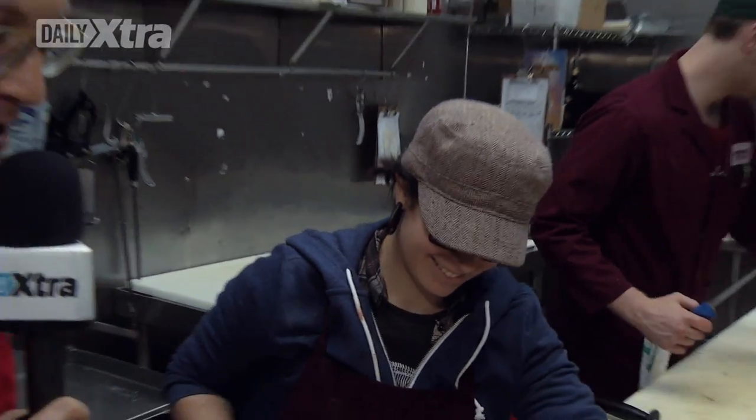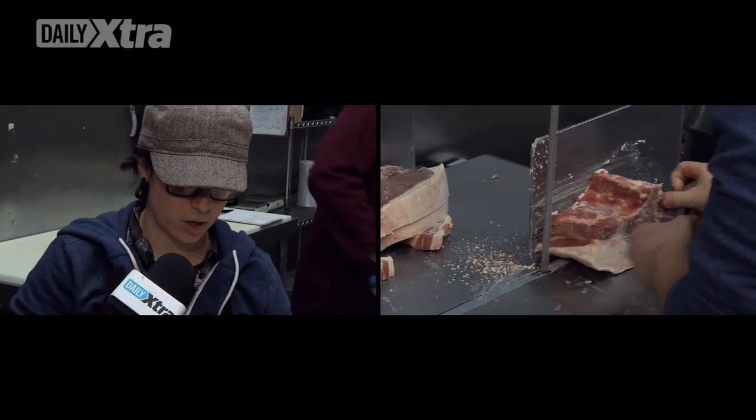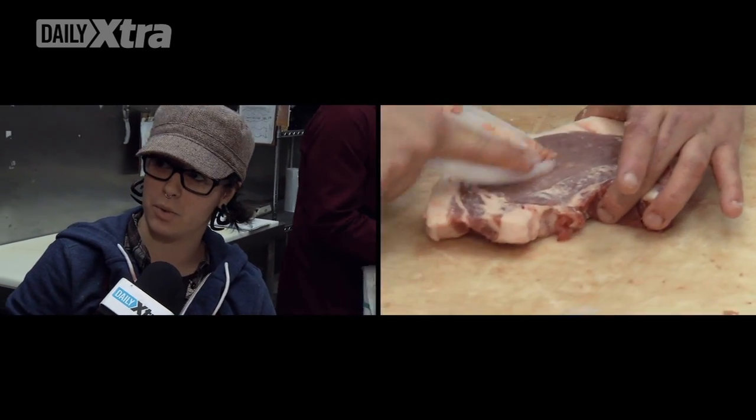I'm here with Lisa, the head butcher at Stanigan's. Hi, Lisa. Hi. So can you explain what you're doing right here? I cut up some chops on the bandsaw, and now I'm just scraping the fat off them before we put them in the window. Delicious.